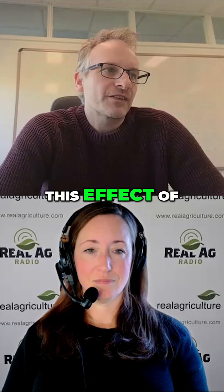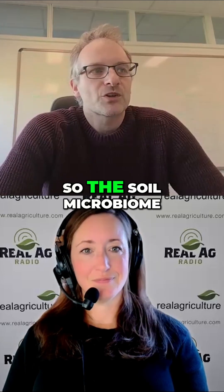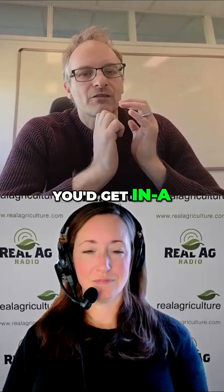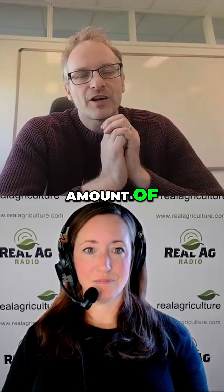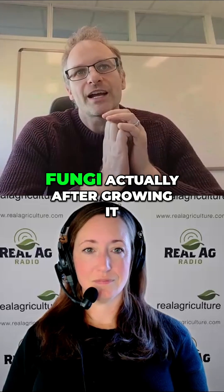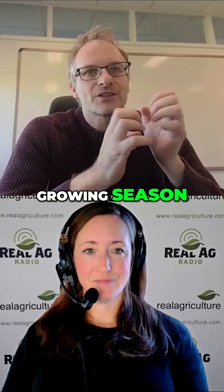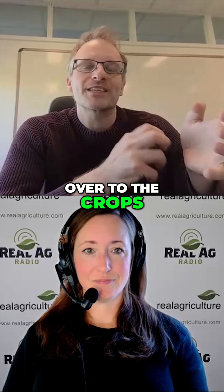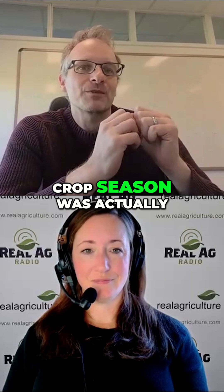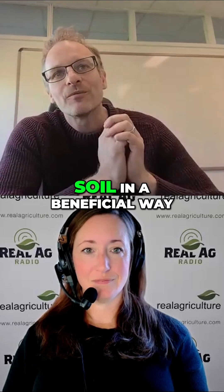Sorghum sudangrass also had the effect of changing the soil microbiome. The soil microbiome would actually get a reduction in the amount of fungal pathogen populations and an increase in beneficial fungi after growing it. And in that one growing season, those effects actually carried over to the crops the next season. So that one cover crop season was actually able to change the fungal microbiome in the soil in a beneficial way.